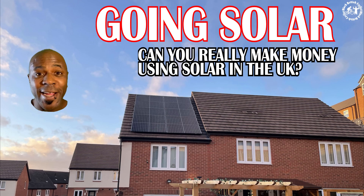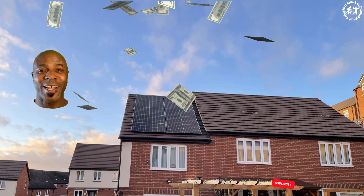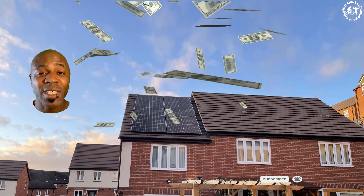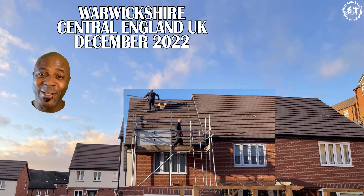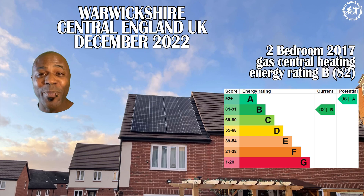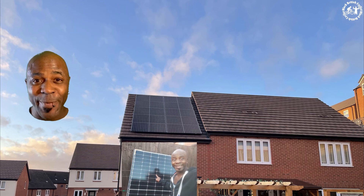Can you imagine your energy company halving your energy bills? Of course not — why would they? So I'm going to take matters into my own hands and see how much energy I can save by installing solar panels. Join me — this is my house, it's a two-bedroom. It's 2017, I have gas combi central heating, and I've just installed solar panels.